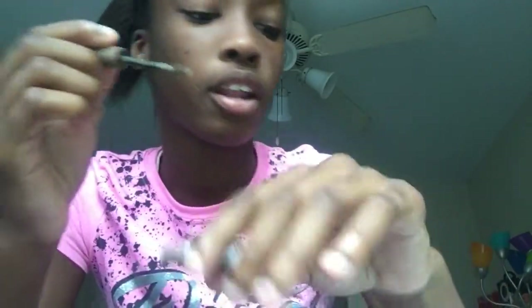Let me show you on my hand — yeah, I feel like that's a little too light. Comment below if you want to see a video of me trying this out for the first time.